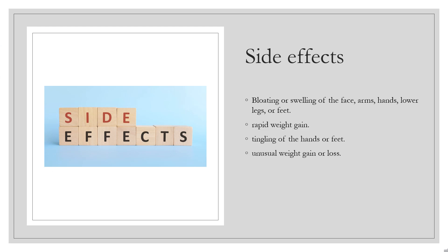Side effects include: bloating or swelling of the face, arms, hands, lower legs, or feet; rapid weight gain; tingling of the hands or feet; and unusual weight gain or loss.